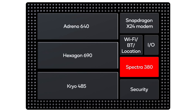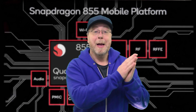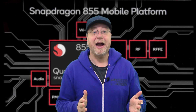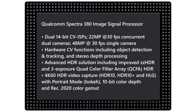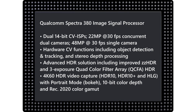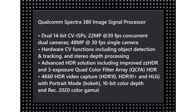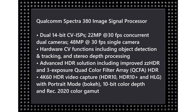One of the things Qualcomm were keen to underline yesterday was that the image signal processor, the ISP, will have computer vision built into the hardware — including things like object tracking. Now they've given us more details about what we'll find in the Spectra 380 ISP. It supports dual 14-bit computer vision assisted image signal processing, which means it can handle 22 megapixels at 30 frames per second from two cameras simultaneously, or 48 megapixels at 30 frames per second from a single camera.